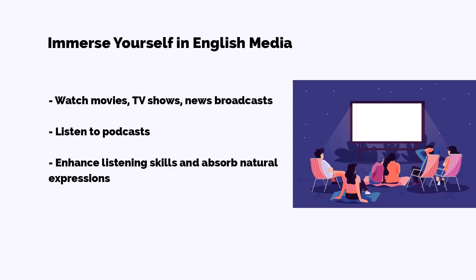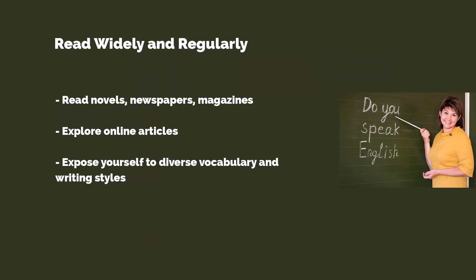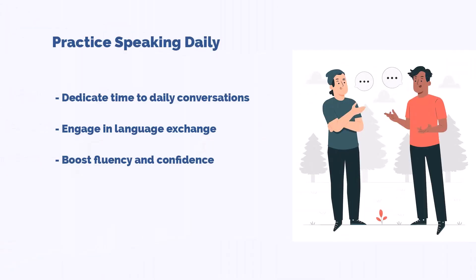Moving on to tip number two: read widely and regularly. Grab a novel, a newspaper, a magazine, or even online articles in English. Reading exposes you to diverse vocabulary and writing styles. Start with materials that match your level and gradually challenge yourself with more complex texts.